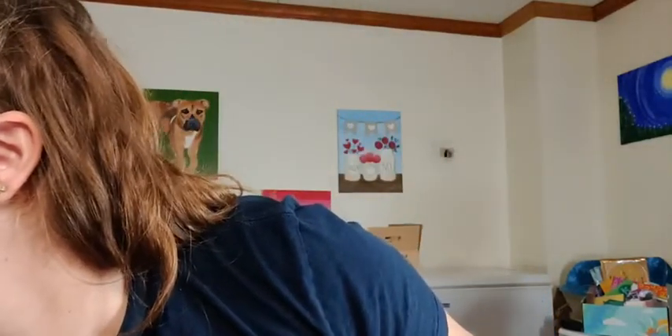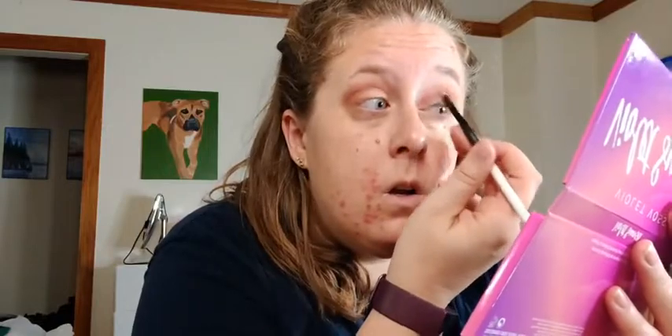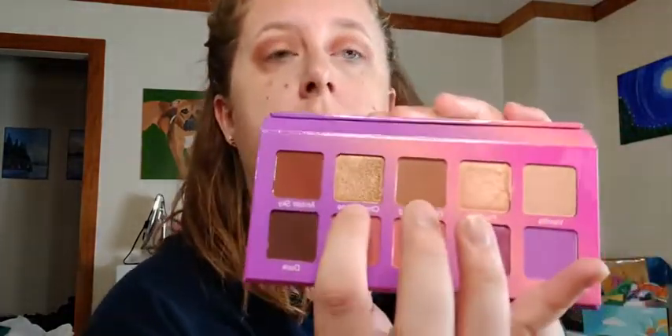I'm going to look for a little bit of a smaller brush. This will do, I think. I'm going to go in with this shade right here — it's called Blush. I'll put that right underneath. I'm going to go in with this shade right here called Champagne. I'm going to put that all over my eyelid.